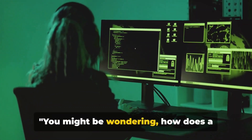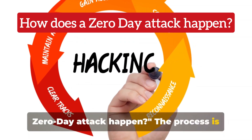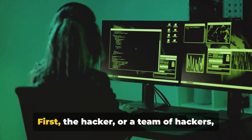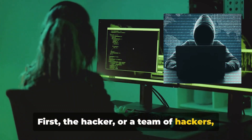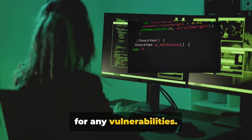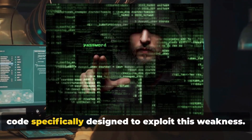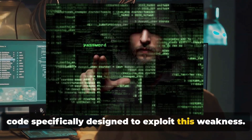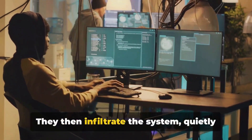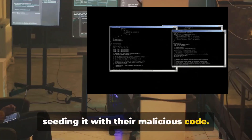You might be wondering, how does a zero-day attack happen? The process is quite systematic. First, the hacker, or a team of hackers, rigorously scans the code base searching for any vulnerabilities. Upon identifying a flaw, they craft a code specifically designed to exploit this weakness. They then infiltrate the system, quietly seeding it with their malicious code.